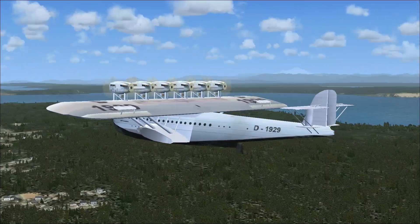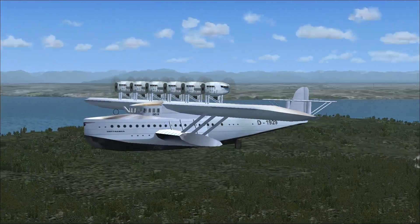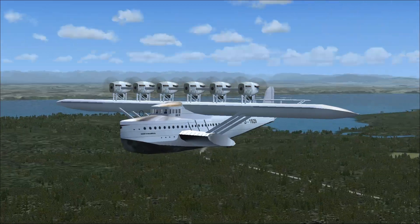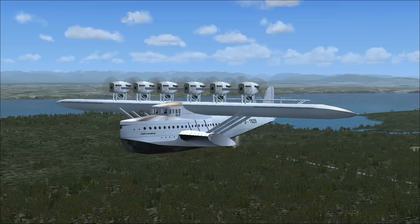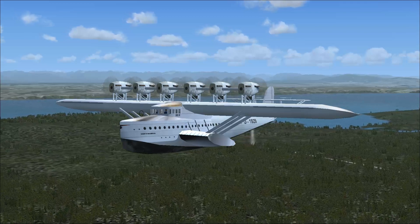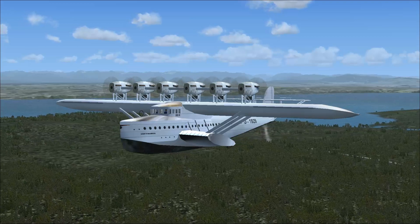Anyway, this is the Dornier DO-X. Landing in this plane is easy — it's a water plane. As long as there's water, I can land it. I'm not even going to bother; really, I can't kill it. The link to this plane is in the description as always. I've been Derek Tebbers. This has been your Flight Simulator X-Plane Spotlight — the Dornier DO-X. Until next time, game on and be awesome everybody.